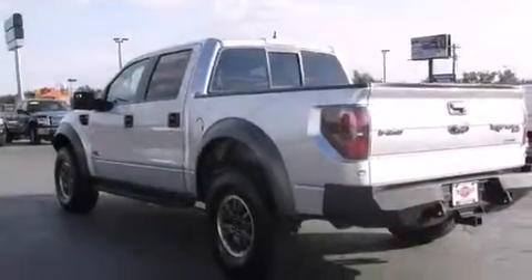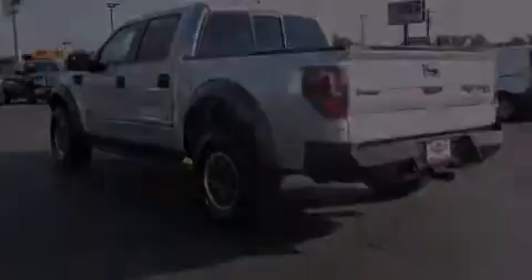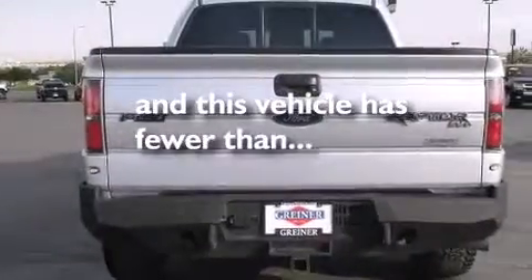Air conditioning, a split-folding rear seat, cruise control, and this vehicle has fewer than 47,000 miles on the odometer.